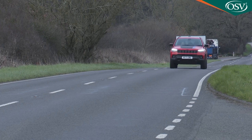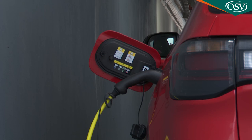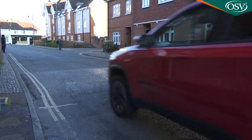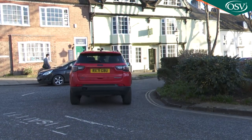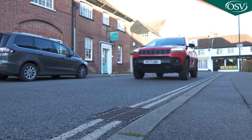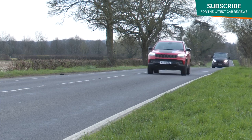Whether the PHEV 4xe variant will make economic sense depends on how much you keep it plugged in. If you don't, you'll merely be driving around in a pretty heavy petrol-powered Jeep, and there's nothing very frugal about that. But use the battery to its fullest and the WLTP figures suggest that with the entire 30-mile driving range regularly maximised, official fuel economy will be rated at between 141.2 and 156.9 MPG. You'll never actually record that in real motoring, but you should get fuel figures comparable to those of the old diesel variant.